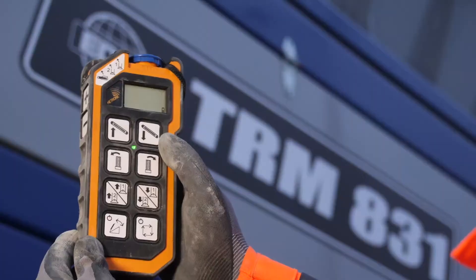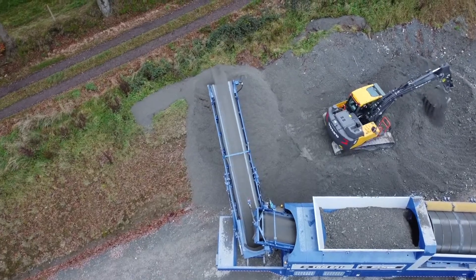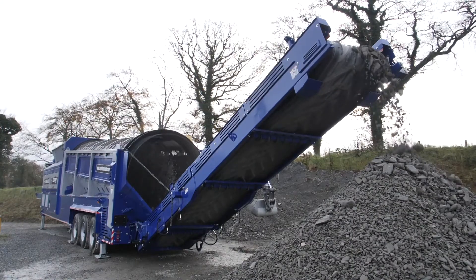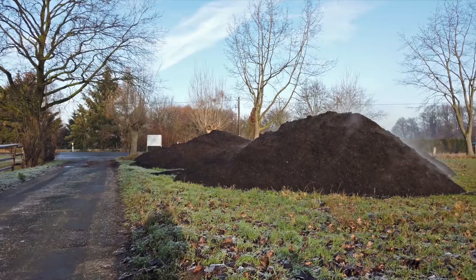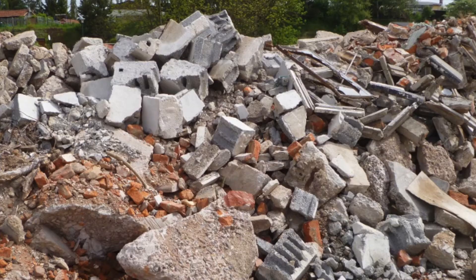The Edge TRM831 also features a remote 180-degree radial fines conveyor. The Edge TRM831 portable trommel is ideal for the high-capacity screening of various applications including topsoil, compost, sand, household waste, and construction and demolition waste.